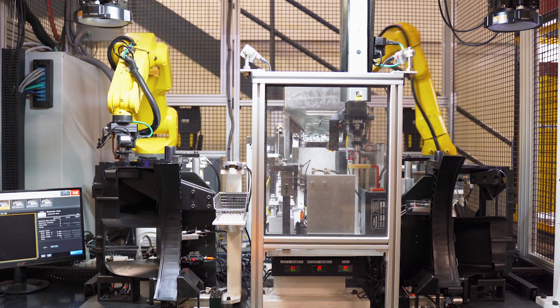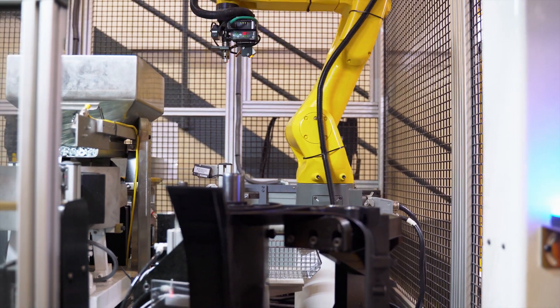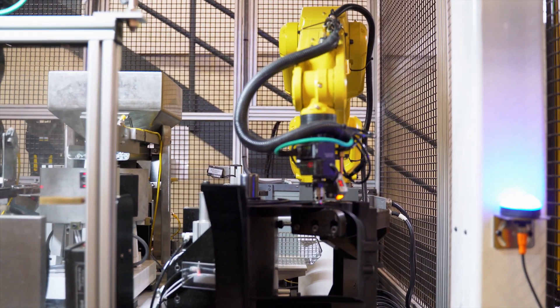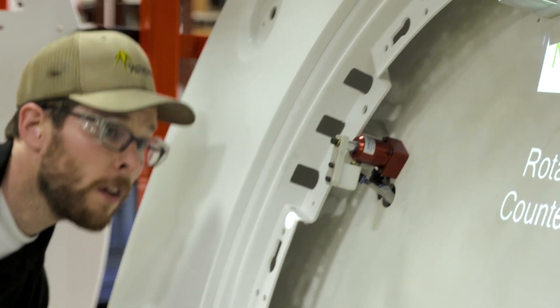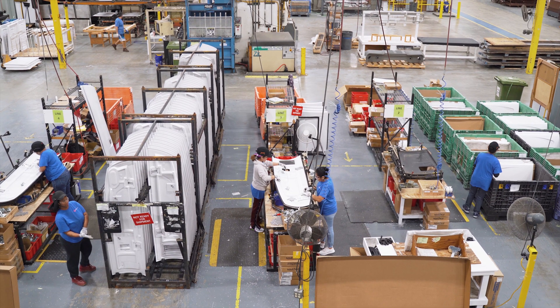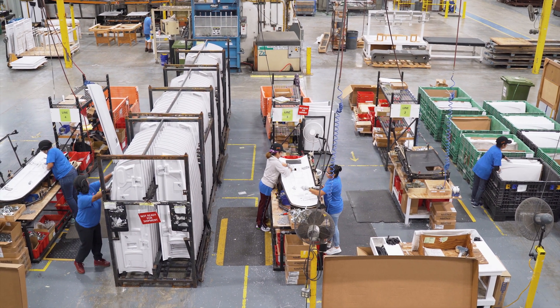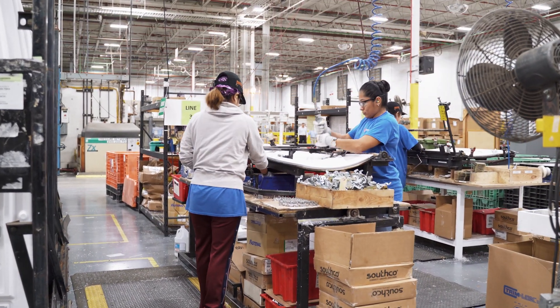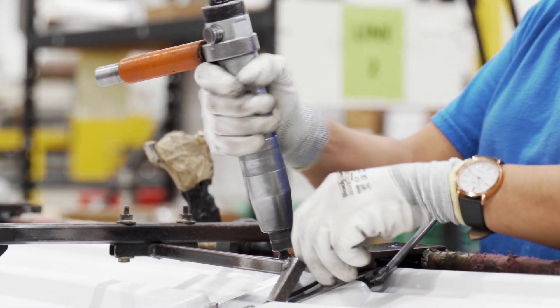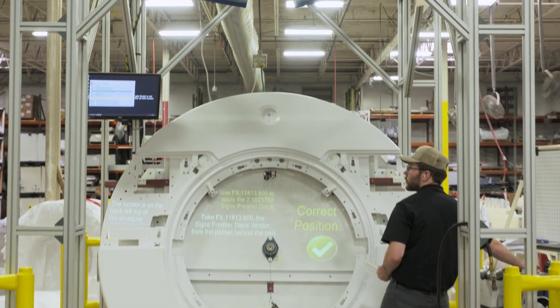It's the proven ability to execute complex assembly operations that sets Wilbert apart as a value-added partner for many of the world's best-known brands. Within manufacturing facilities located in Minnesota and the Carolinas, our teams combine with advanced automation solutions to deliver fully-assembled components to OEMs around the world.